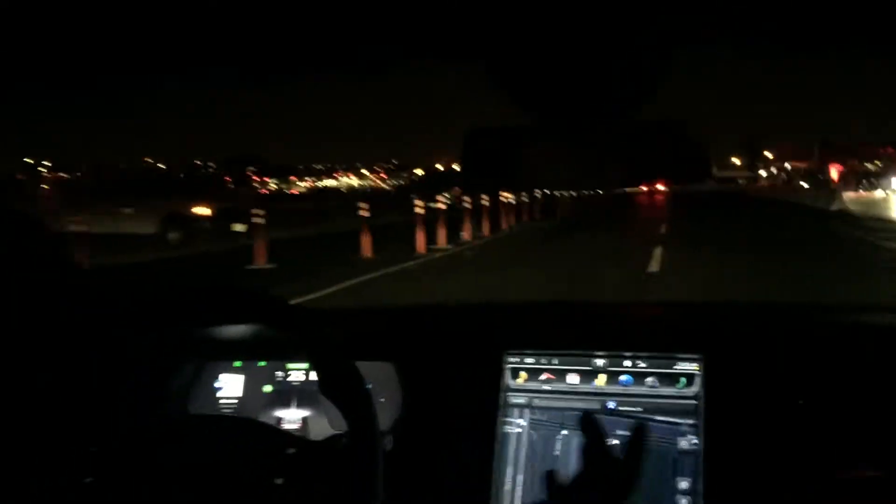I'm just going to turn on the indicator here. I don't actually touch the wheel — just turn on the blinker and the car changes lanes by itself and re-centers.